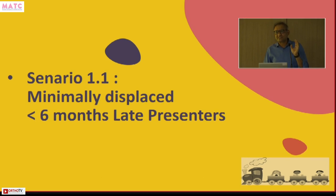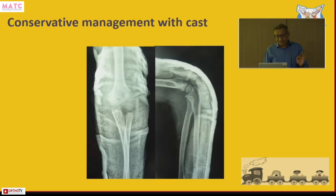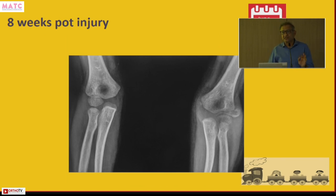Early-late presenters are those who come within six months of the injury. Here is a lateral condyle fracture treated in plaster over four, six, and eight weeks — clearly not healed. The question to the audience: you have a two-month-old lateral condyle fracture with clear-cut non-union. How many would do open reduction, screw fixation, and bone grafting? How many would treat it by opening, freshening, grafting, and placing a screw?